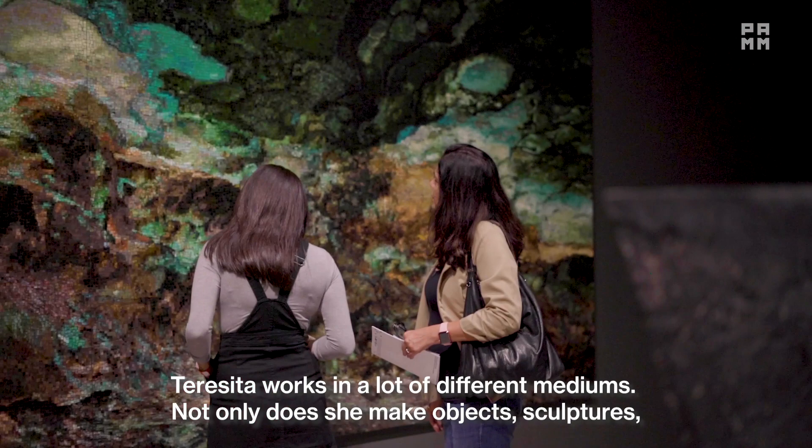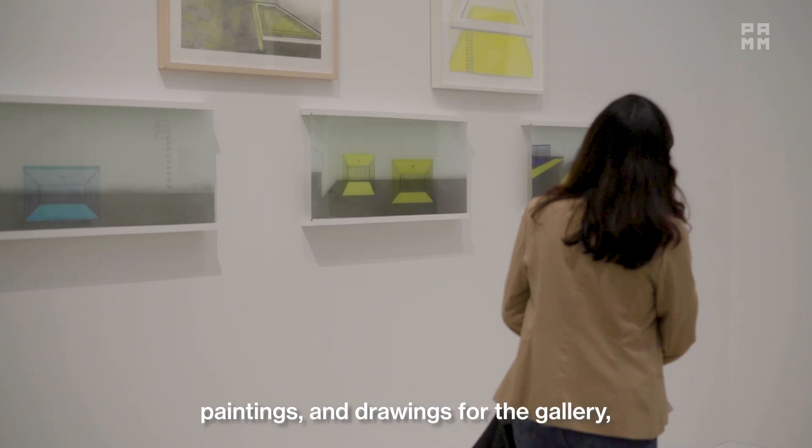Teresita works in a lot of different mediums. Not only does she make objects, sculptures, paintings, and drawings for the gallery, she also creates large-scale public installations.